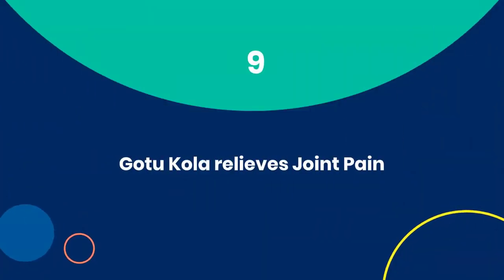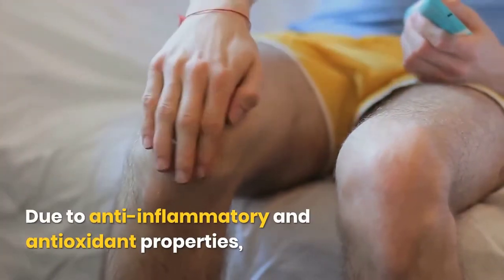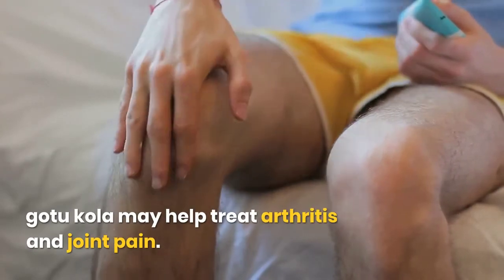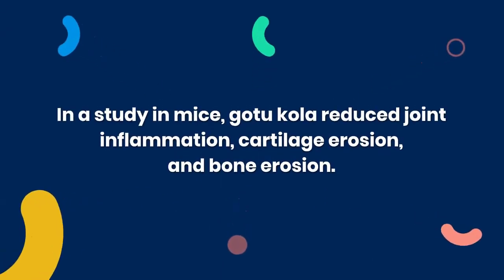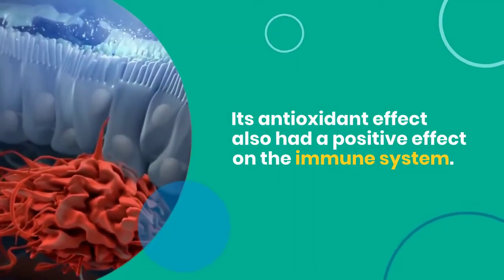9. Gotu Kola relieves joint pain. Due to its anti-inflammatory and antioxidant properties, Gotu Kola may help treat arthritis and joint pain. In a study in mice, Gotu Kola reduced joint inflammation, cartilage erosion, and bone erosion. Its antioxidant effect also had a positive effect on the immune system.